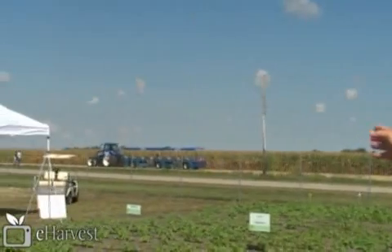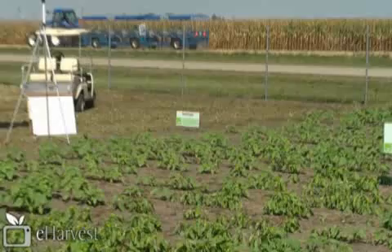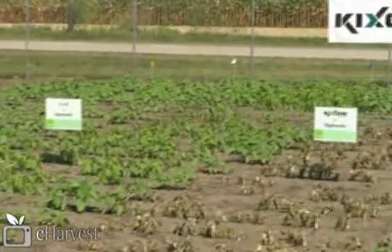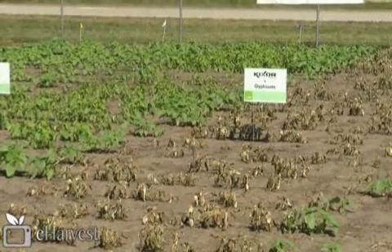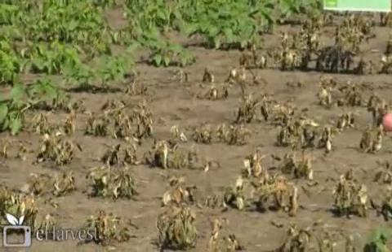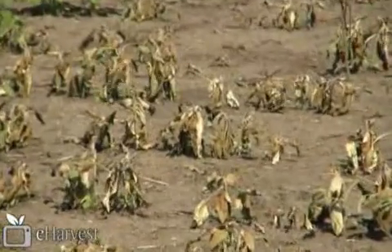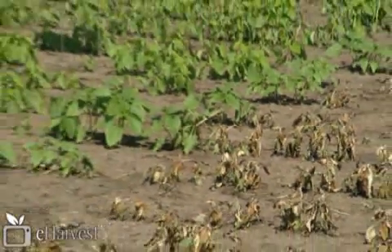We're here at the Farm Progress Show, and this is a speed of control demonstration for KicSore Herbicide technology. On the far side is a treatment that received just glyphosate. In the middle, 2,4-D plus glyphosate, and on the right side is KicSore plus glyphosate. These treatments were applied two days ago, and this demonstrates the speed of control on a weed such as sunflower, which is used as an indicator species. Within two days, we have complete control of common sunflower.